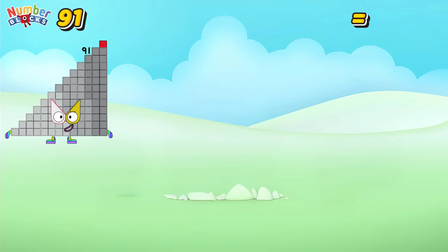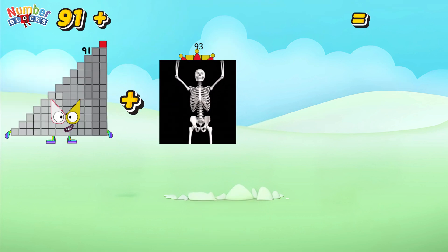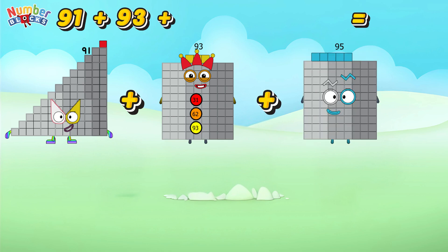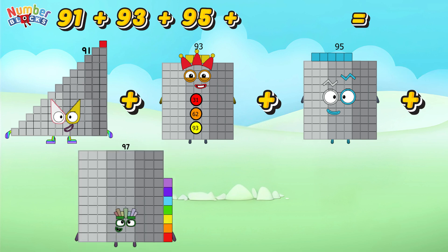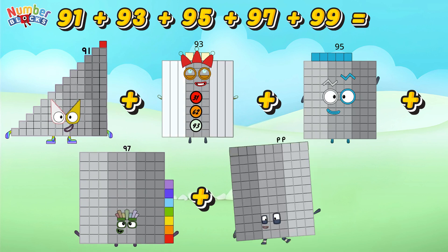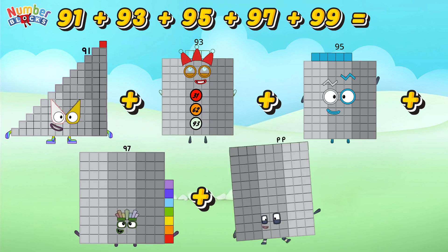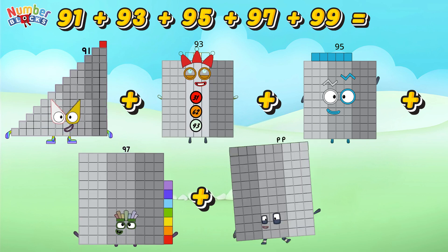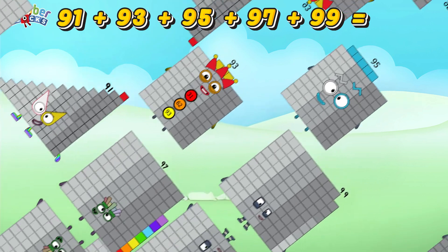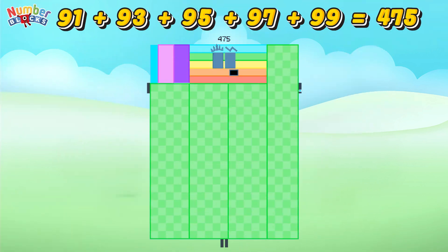91 plus 93 plus 95 plus 97 plus 99 is equal to 475.